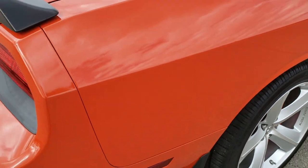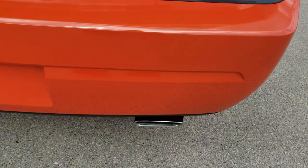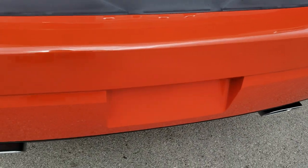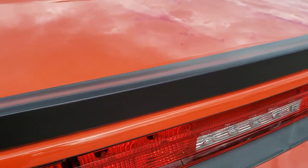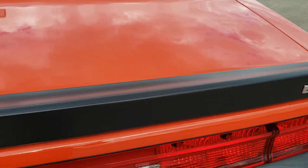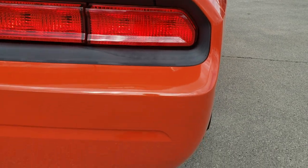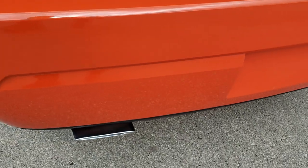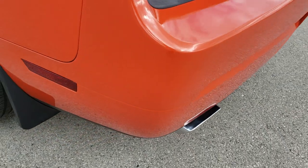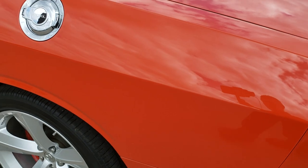Coming around to the back of the vehicle. Rear bumper is absolutely perfect — no dents, dings, scuffs, or scrapes. The deck lid is in excellent shape as well. Spoiler is in nice shape too. Chrome-tipped exhaust.